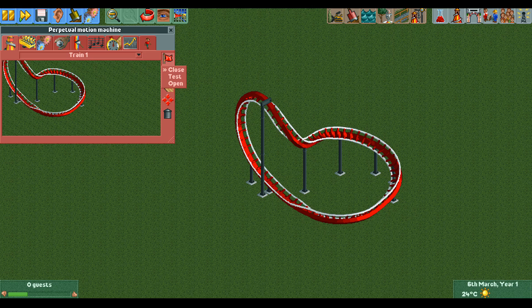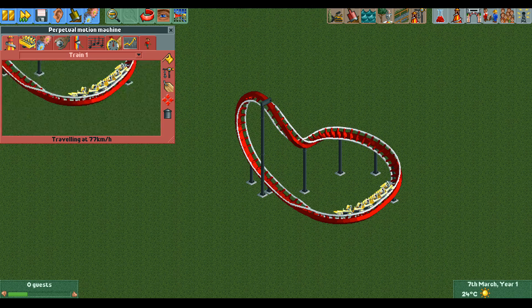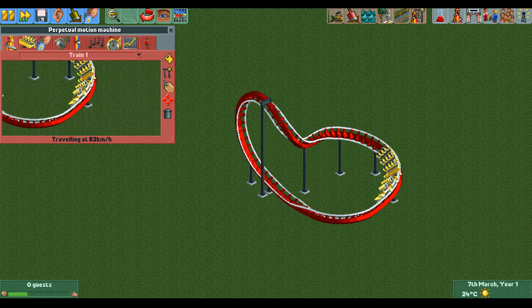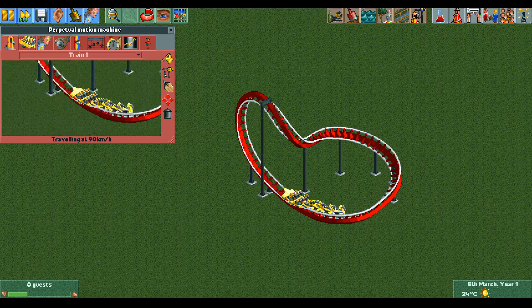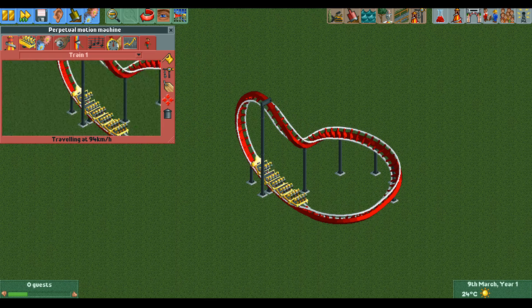If I close the ride and retest it, you can see that the train slowly gains speed until it reaches the point where the amount of speed it gains every time it goes around the track is equal to the amount of speed that it loses every time it goes around the track due to friction.